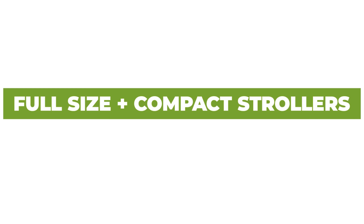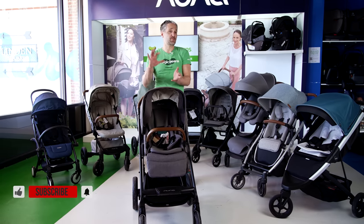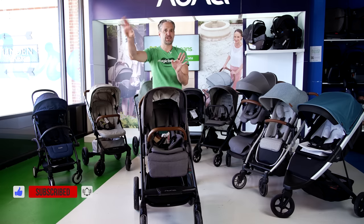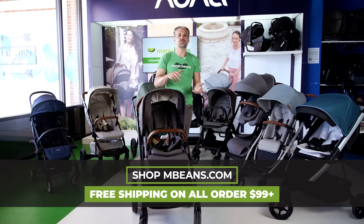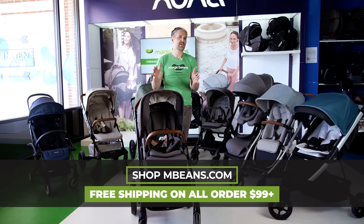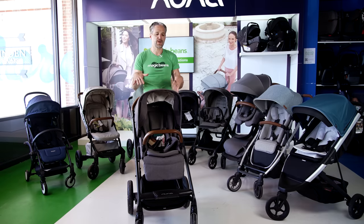Now we're going to talk about full-size and compact strollers. These are single strollers, great for walking around the city. Some of them are small enough to go into your trunk, but they're not travel strollers — those come at the end, and you don't want to miss that part. Some strollers have the seat go in both directions. I'm going to show you the various full-size strollers I think are the best for 2023, starting with the Nuna Mix Next.